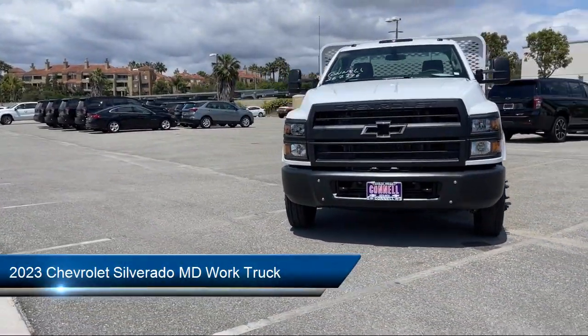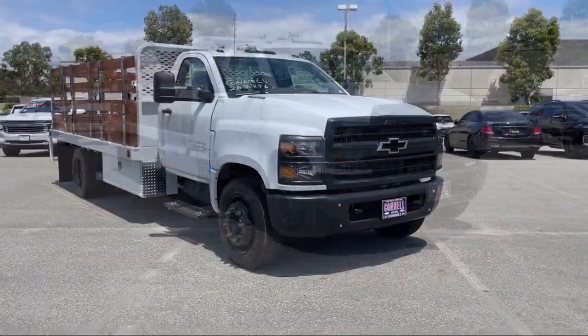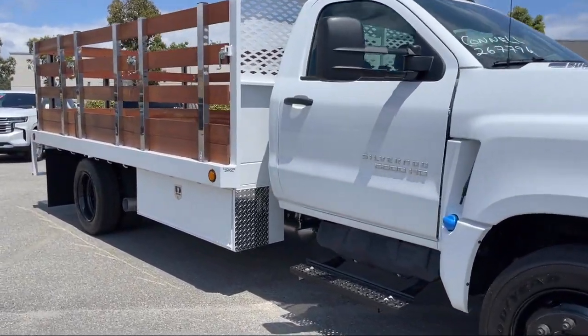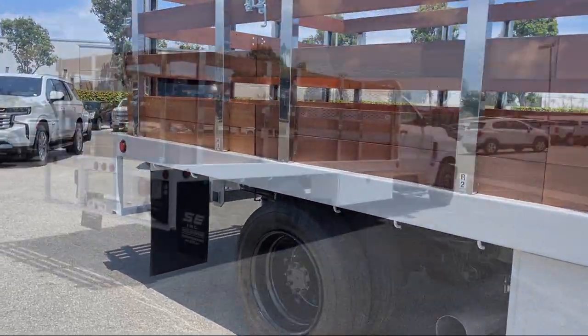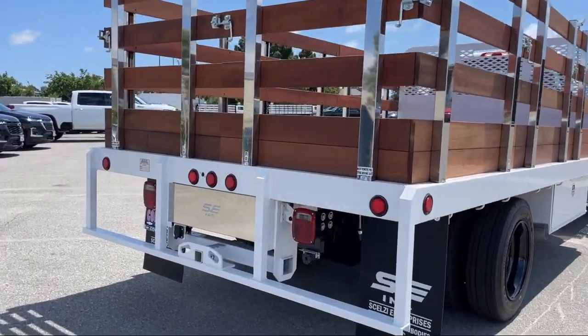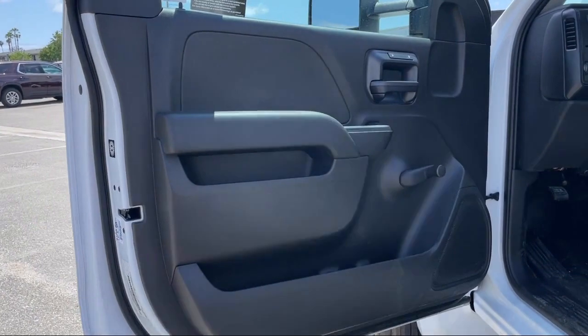It comes equipped with a Duramax 6.6 liter turbocharged diesel V8 engine, work truck preferred equipment package, running board package, keyless entry, MP3 player, auxiliary audio input, powerful and efficient turbocharged engine, passenger airbag, stability control, and a six speaker audio system.